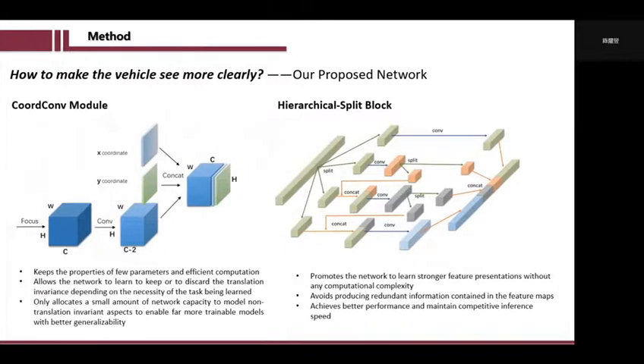Before we demonstrate our network, we need to introduce the two models that we used. The first one is the coordinate convolution module, which helps the network locate the target more accurately by adding coordinate information of two channels. Another one is a radical split block, which adopts the method of multi-scale separation and convolution to allow different groups of feature maps to own different scales of receptive fields.